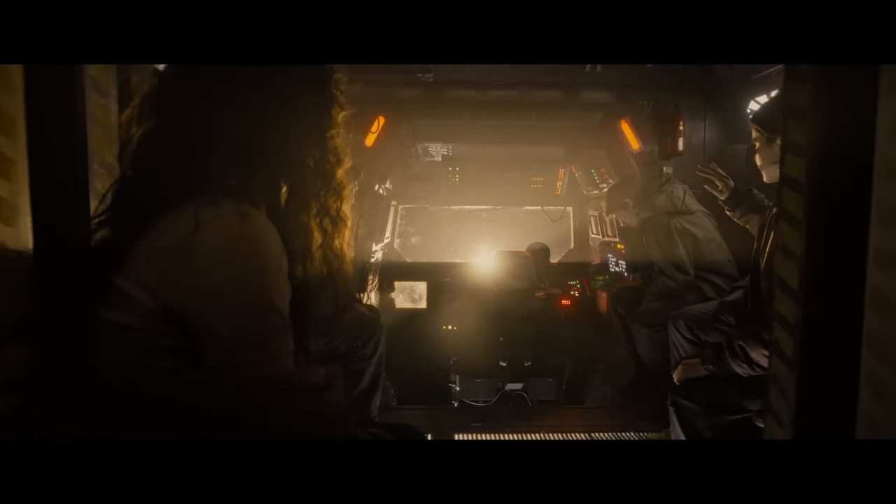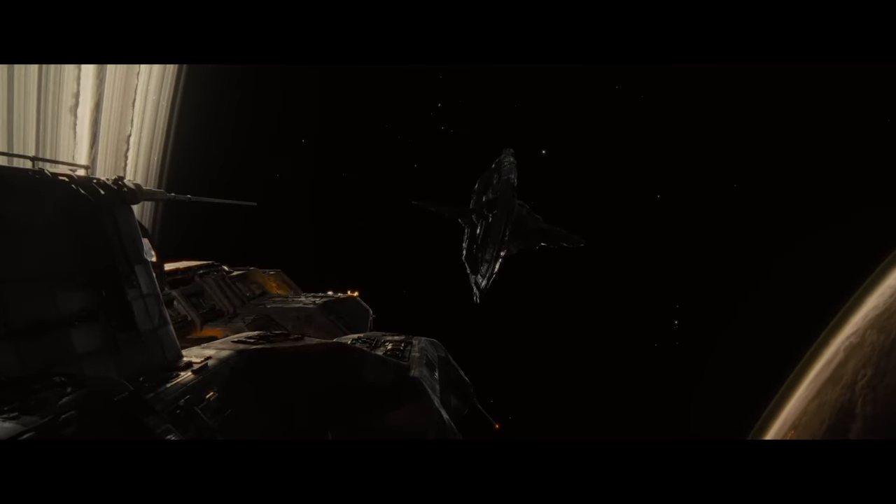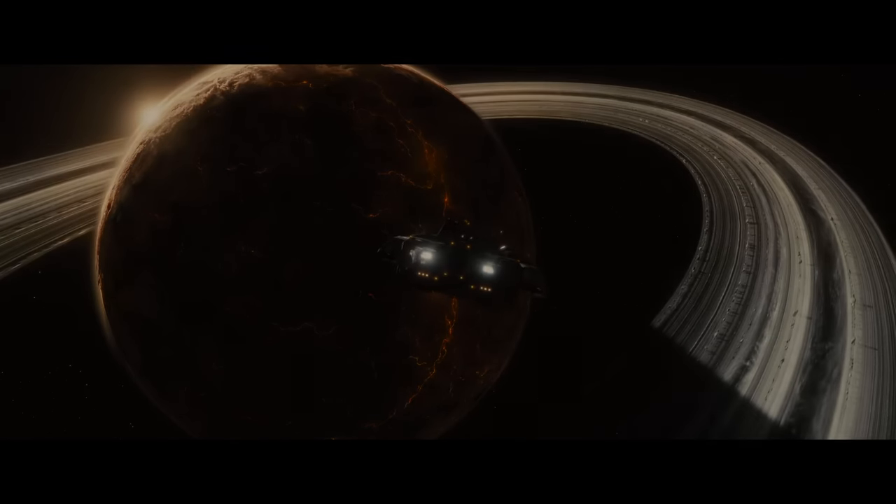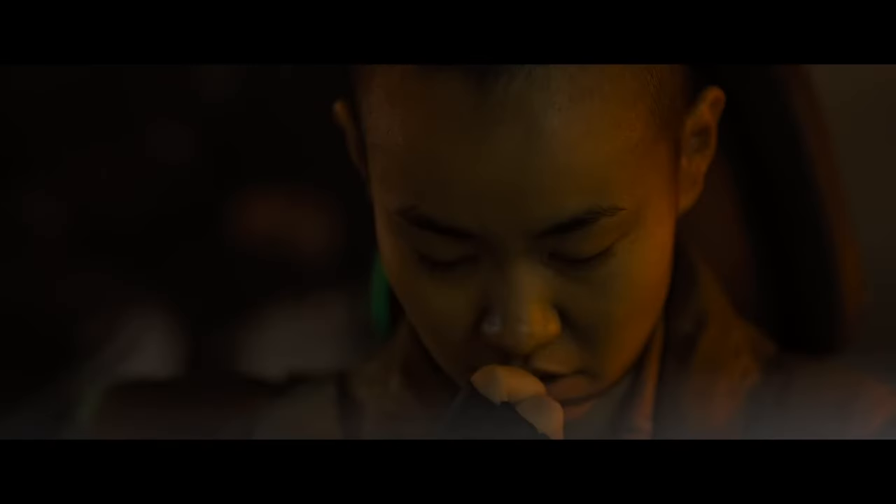One of the most impressive aspects of Alien Romulus is how Alvarez has found this perfect balance between practical effects and knowing when to use CGI. In an era where CGI often dominates, Alvarez wisely chooses to rely primarily on the practical, grounding the terror in a tangible reality. The Xenomorphs feel as horrifyingly real as they did in the original film, thanks to meticulously crafted animatronics and prosthetics. On the rare occasions where CGI is employed, it's done with such restraint and care that it never breaks the immersion — instead it enhances the experience, blending seamlessly with the practical effects to create a cohesive and utterly convincing world.